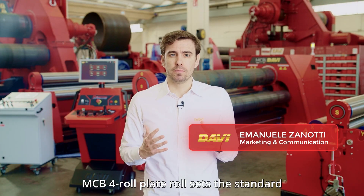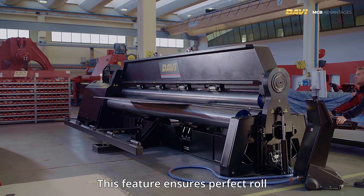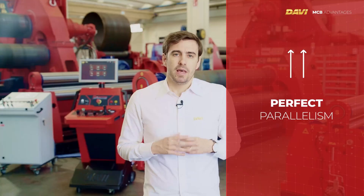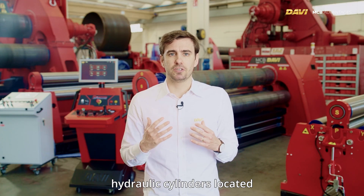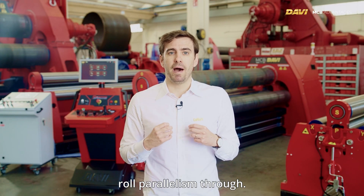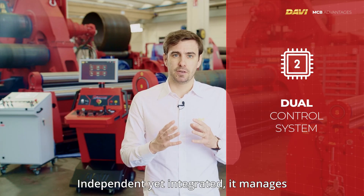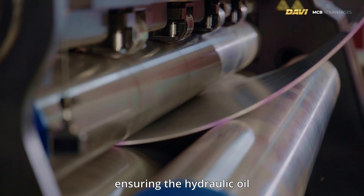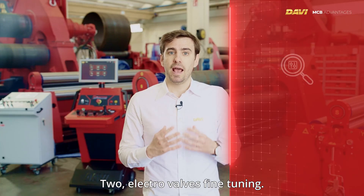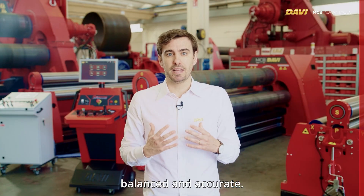The MCB 4-Roll plate roll sets the standard for precision with its patented Servotronic system. This feature ensures perfect roll parallelism, which is crucial for achieving the highest quality bends. The movement of the rolls is powered by hydraulic cylinders located at both ends of the machine, controlled by the Servotronic system. This system maintains roll parallelism through a dual control system — independent yet integrated — managing parallelism by ensuring hydraulic oil pressure and mass flow are consistently equal across all cylinders, and through electro valves fine-tuning for precise adjustments.